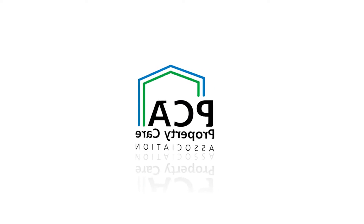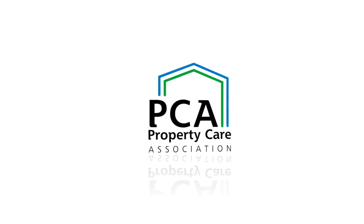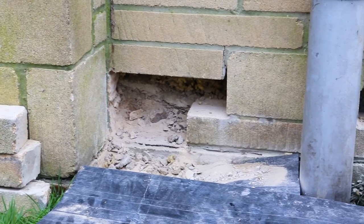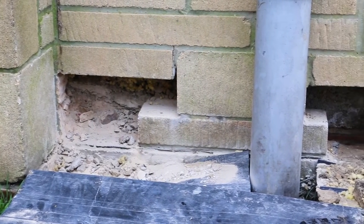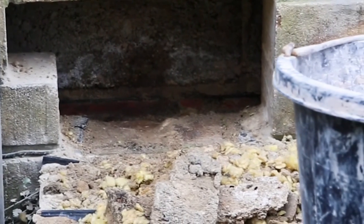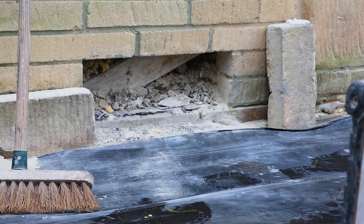For too long the impact of retrofit insulation on buildings has been underestimated, but now the unintended consequences are starting to become apparent. A real performance gap is emerging. Thousands of homes have, over the last two decades, had retrofit cavity wall insulation installed.